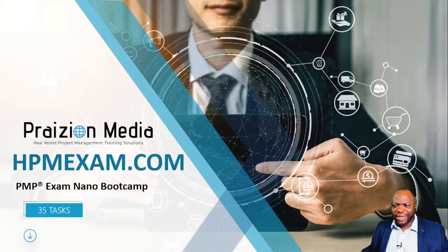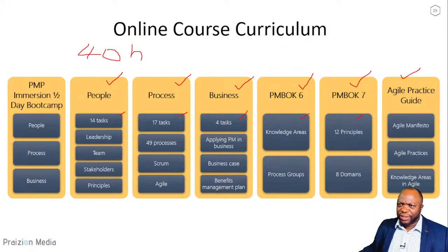The moment you sign up, we begin our journey together. You'll be on a live half-day bootcamp covering people, process, and business, then we begin the deeper journey digging into the material — people's 14 tasks, process's 14 tasks — in engaging videos recorded in front of a live audience. You'll hear students' voices and feel like part of a participative audience. And it's lifetime access, so you can always refer back to the tenets and ideas beyond your PMP.